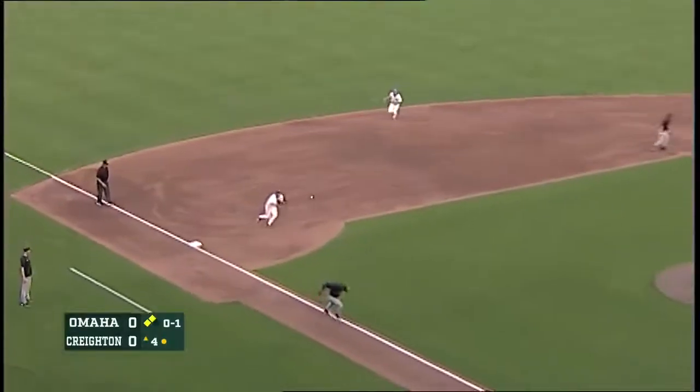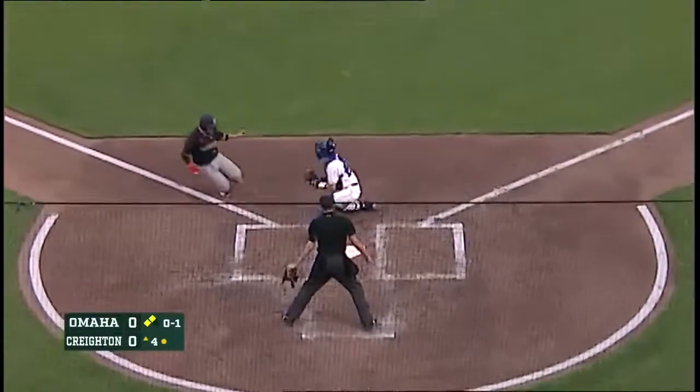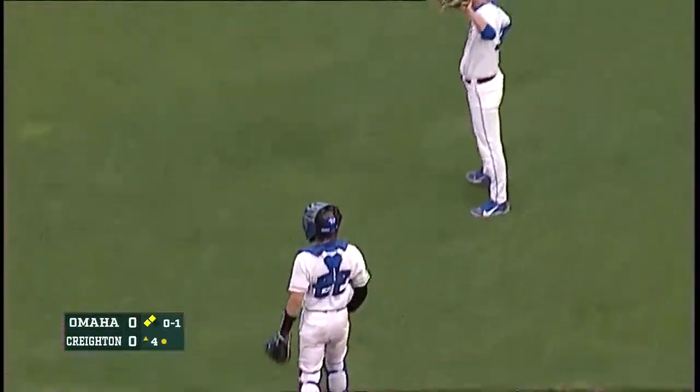The 0-1 rolled. And the play will come home. Lazario is going to be out. Nice play by Kyle Hess.